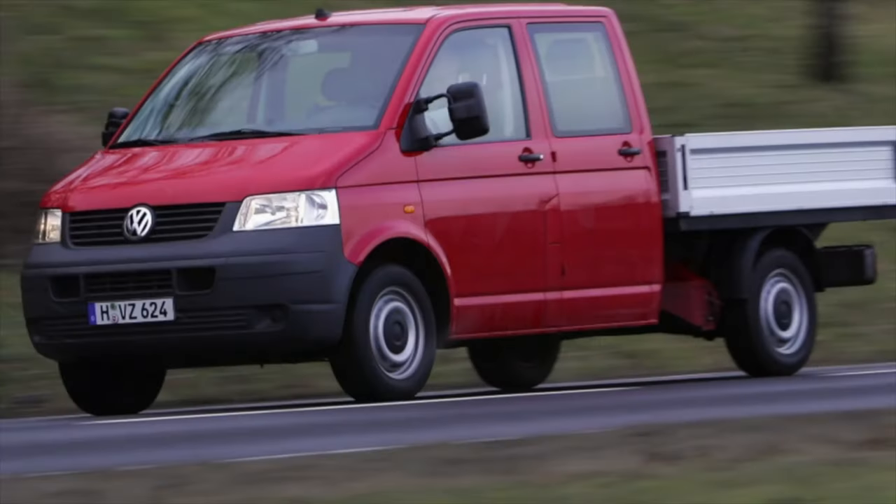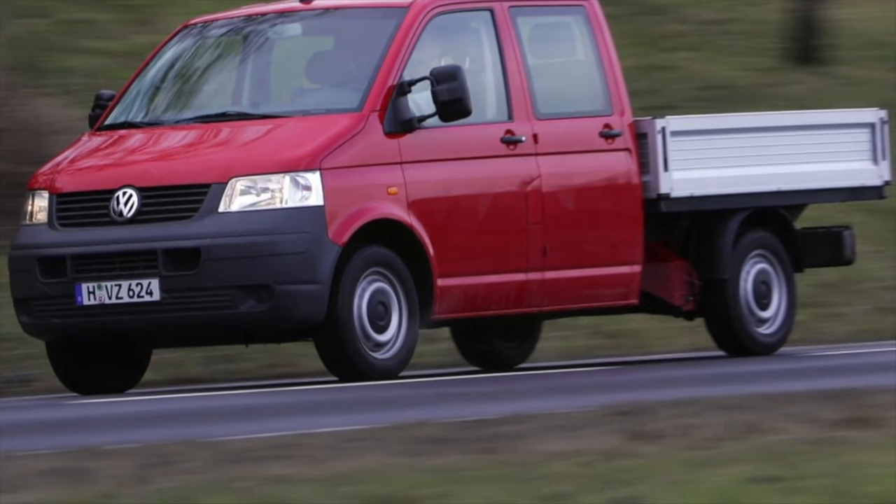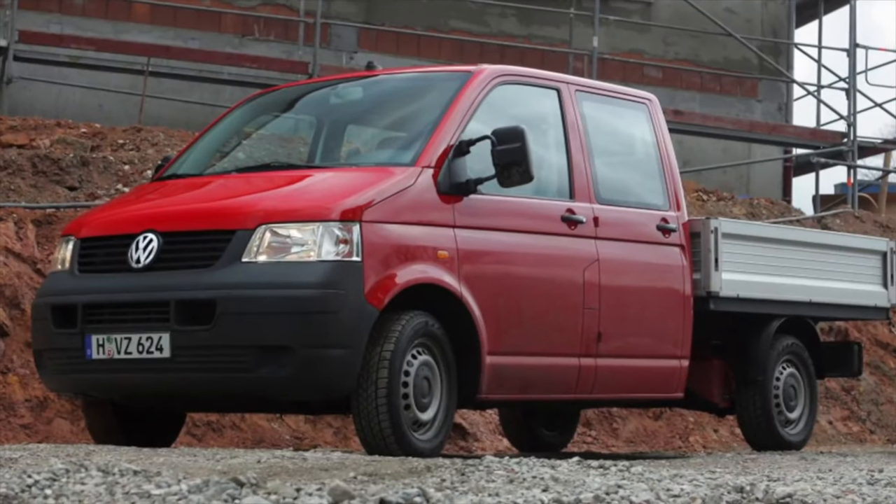On this, the information about the problems of the Volkswagen Transporter T5 is exhausted. If you know more or do not agree with what you heard, I am waiting for you in the comments.